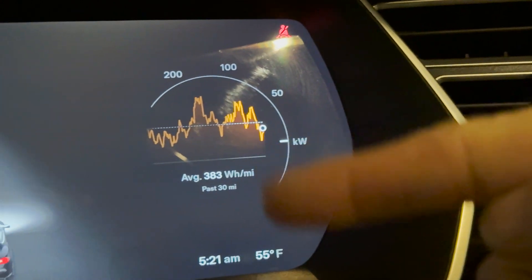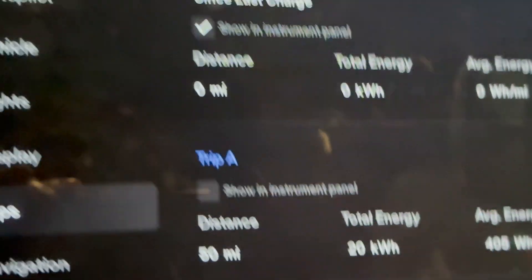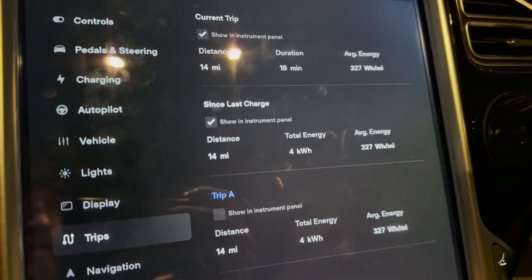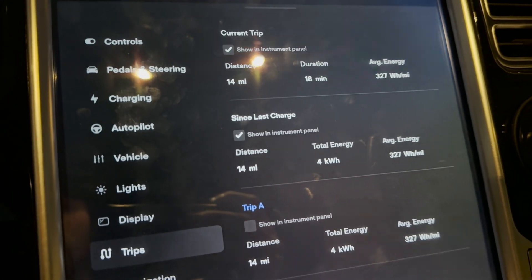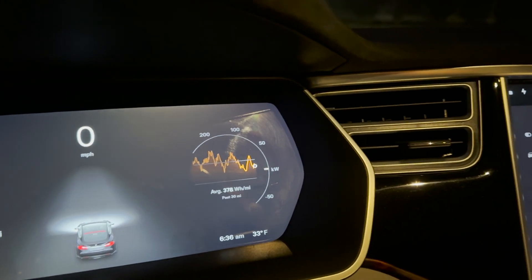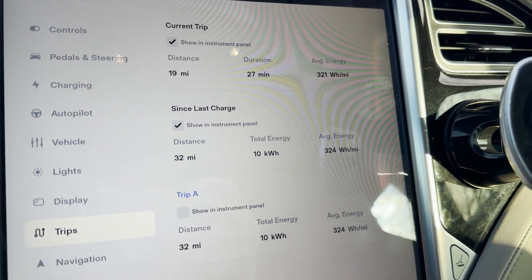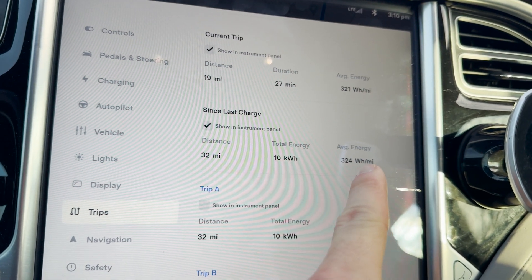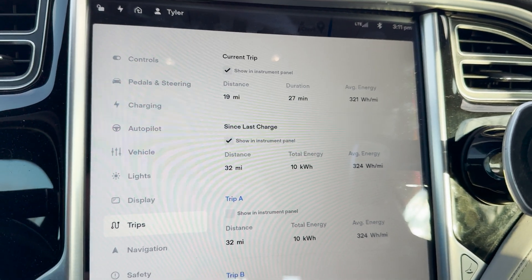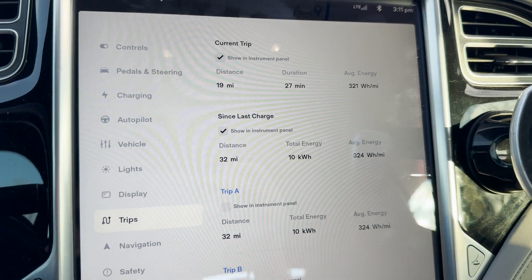Here we are — no yellow bar. Nice and preconditioned. It's 55 degrees in my garage, but 33 outside. After resetting the trips and going to the gym, I forgot to record the first segment live, but here are the numbers: 327 watt hours per mile to the gym. So much better than yesterday — same distance, fewer kilowatt hours. It was 33 degrees outside and I still had no yellow bar after an hour in the gym, meaning full regen was available. For the full commute: 32 miles, 10 kilowatt hours, 324 watt hours per mile. Less consumption and clearly more efficient.